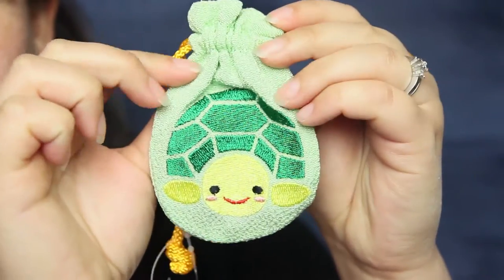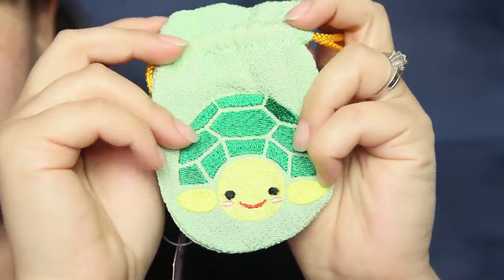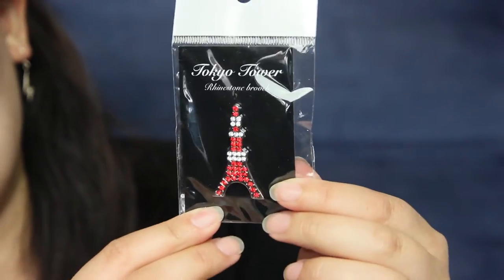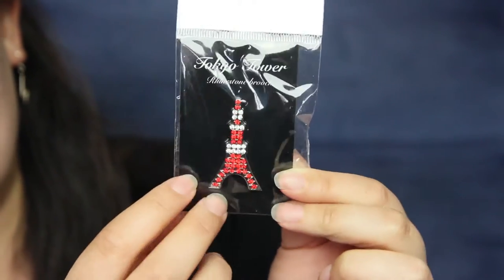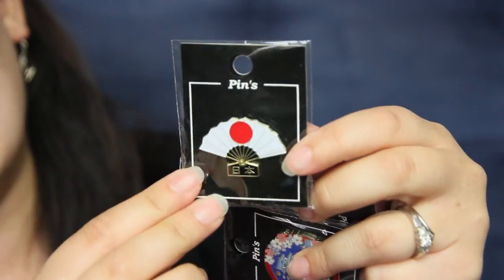I also got this cute little coin purse that's just of a turtle — I saw it and thought it was really cute. And then AJ and I collect pins now; instead of magnets, we decided to collect pins. So I got this one — we got to go to Tokyo Tower, so this is my souvenir for Tokyo Tower, this pin. And then I also got just some general Japanese ones.